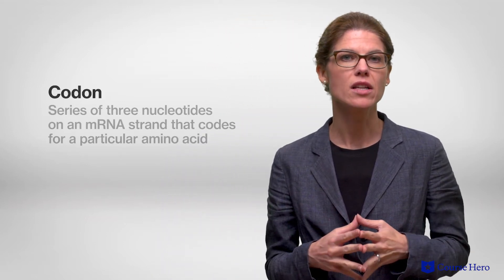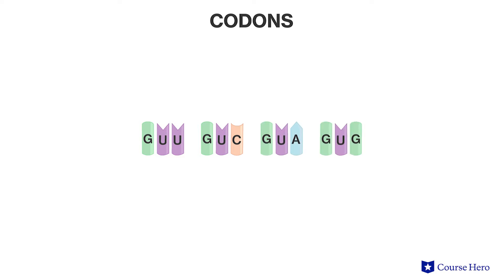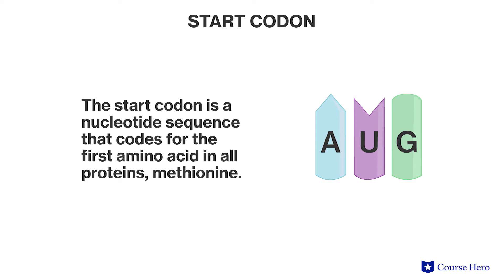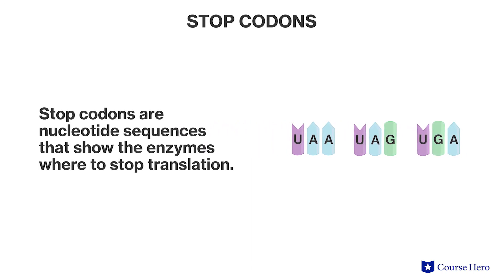These triplets of bases are referred to as codons. For example, codons GUU, GUC, GUA, and GUG code for the amino acid valine. A codon of special significance is AUG, referred to as the start codon because it codes for the amino acid methionine, which is the first amino acid in all proteins. The codons UAA, UAG, and UGA are known as stop codons because these tell the enzyme where to stop translating the mRNA.